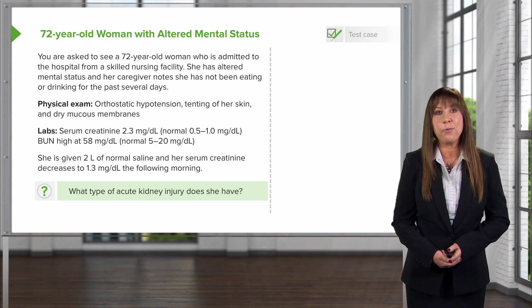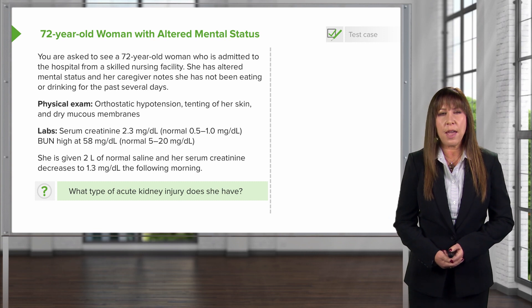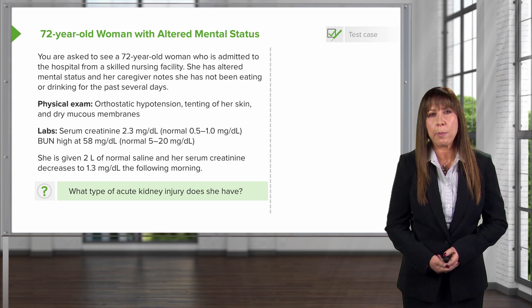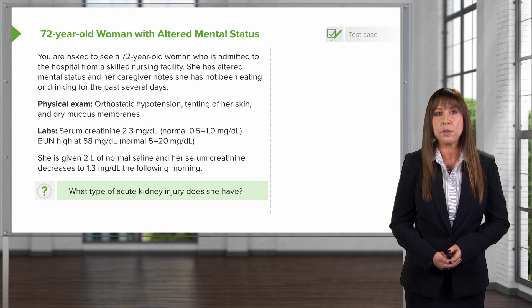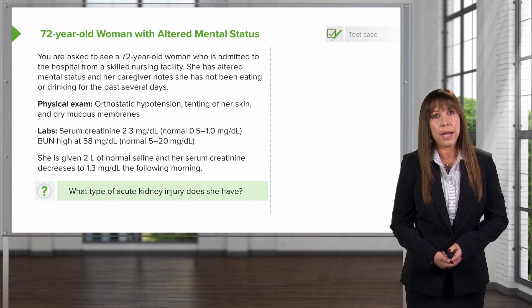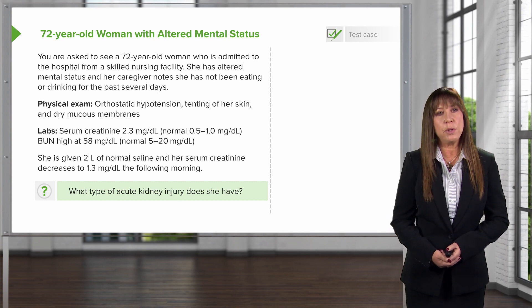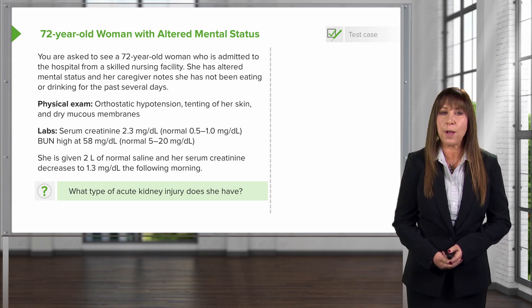Her physical exam is remarkable for orthostatic hypotension. She has tenting of her skin and dry mucous membranes. Her laboratory evaluation is remarkable for a serum creatinine of 2.3 mg per deciliter — clearly elevated — and her BUN is also high at 58 mg per deciliter. Our patient is given 2 liters of normal saline, and her serum creatinine decreases to 1.3 mg per deciliter the following morning.